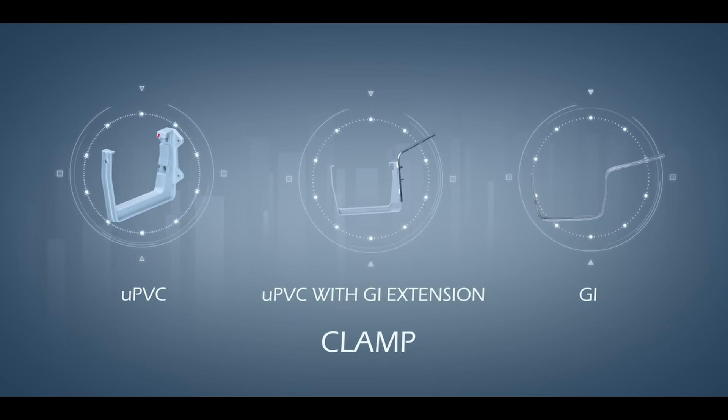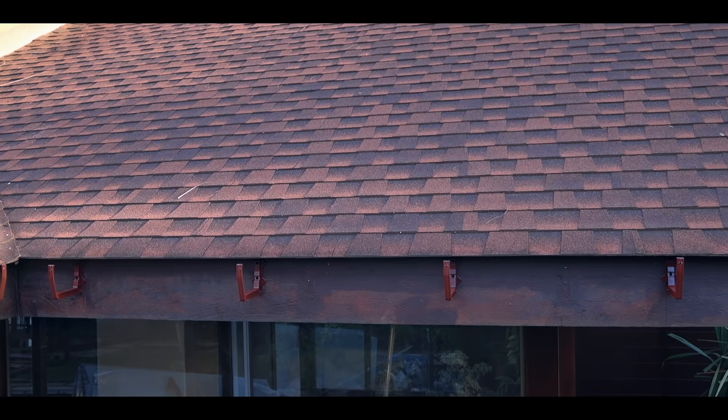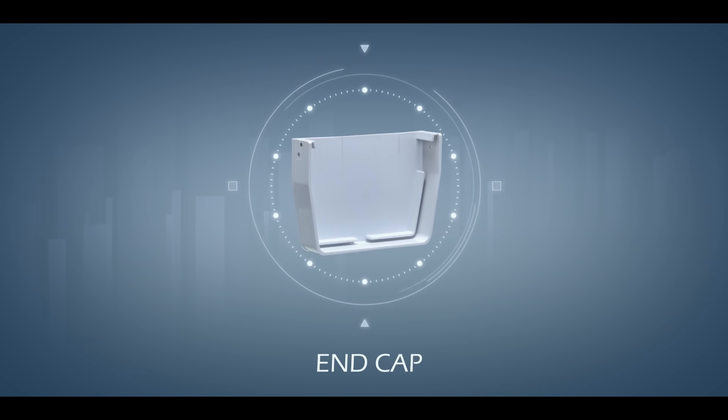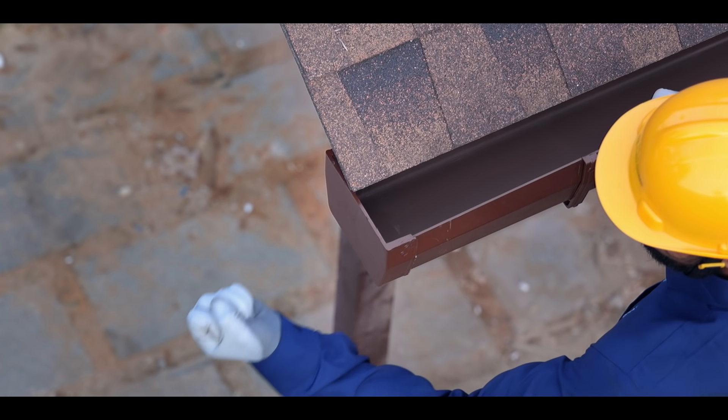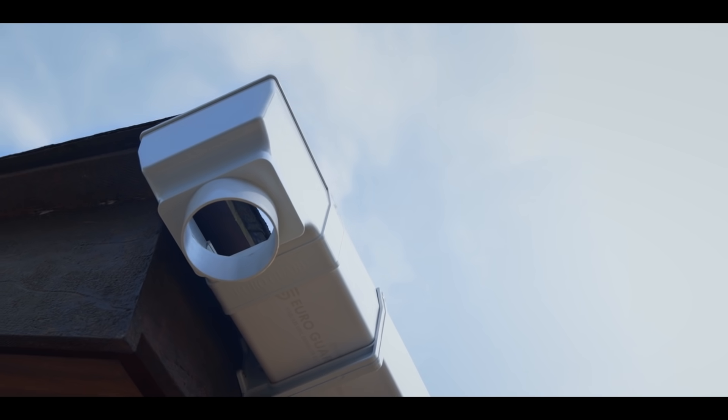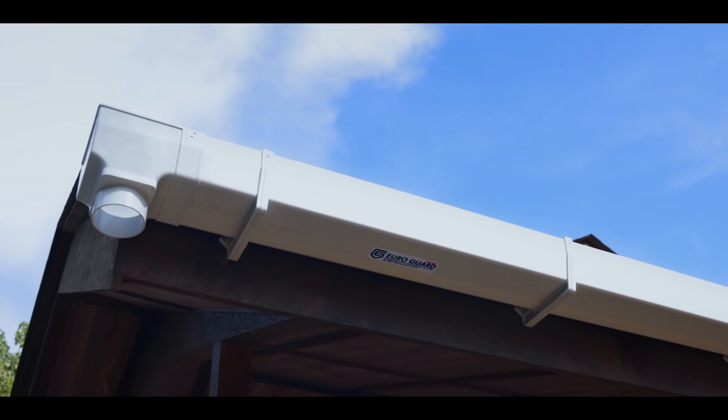Clamps are fitted to the purlin and they collectively support the gutter running along the roof line. We use an end cap to close one end of the gutter. End drop is used to provide an outlet where the gutter ends.